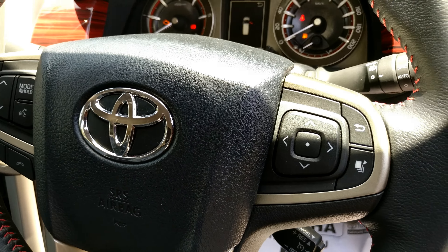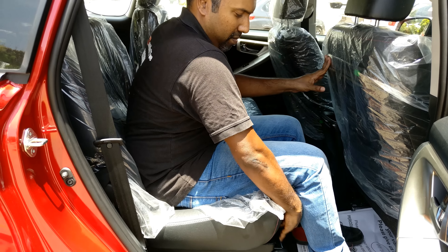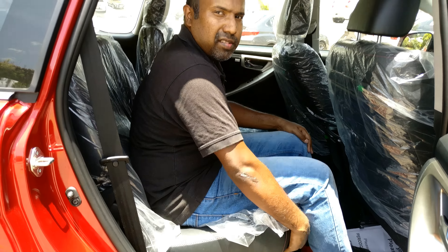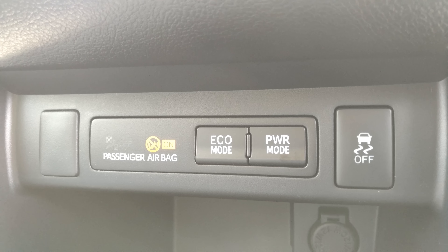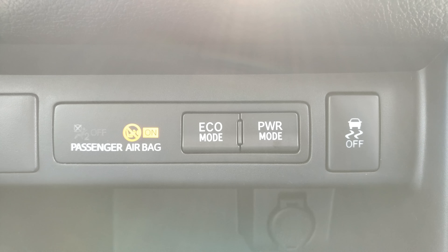The Touring Sport is available only in the seven-seater variant with captain seats for the second row. The legroom is more than sufficient, and we get reclining and sliding options for the second row seats. The third row is best suited for kids; adults can squeeze in for short city trips, but long trips might not be all that pleasant. We also get eco and power driving modes, which you can choose as per your driving style.